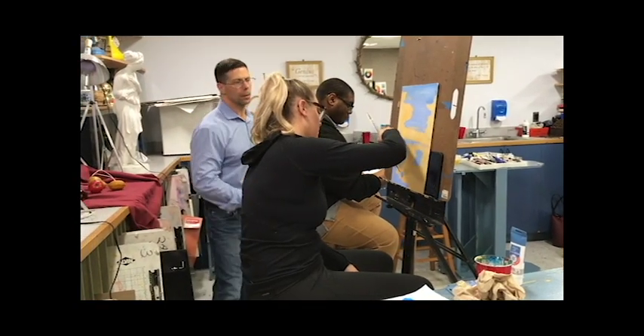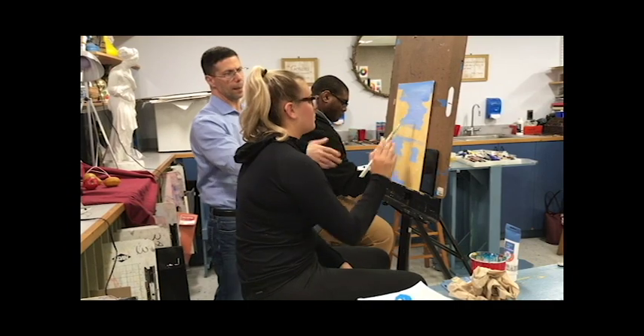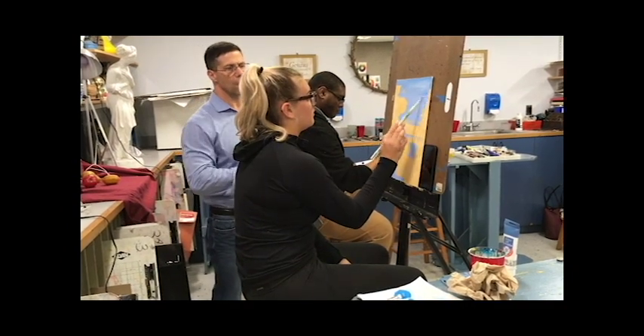Before Ruggio came to Iona, the student art exhibit was called Accumulation, and any student could submit their work to be included in the gallery. Ruggio, along with Professor Ryan Seslow, who teaches sculpture at Iona, used certain criteria to pick which pieces are included. They look for not just the work of the highest standard, but something that will bring together a pleasing exhibition.